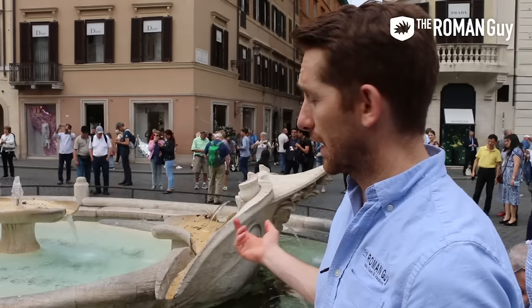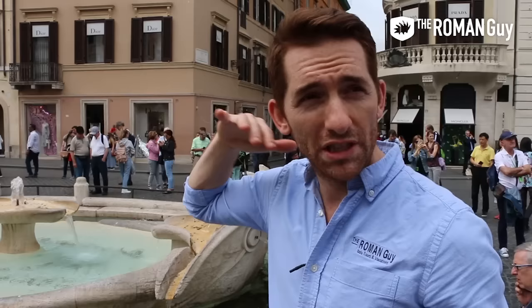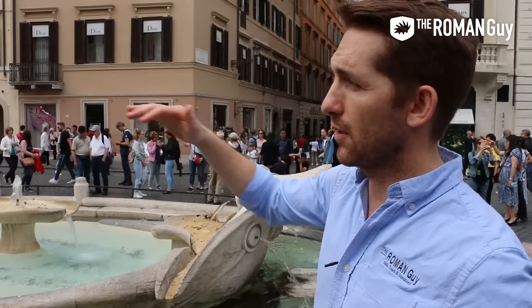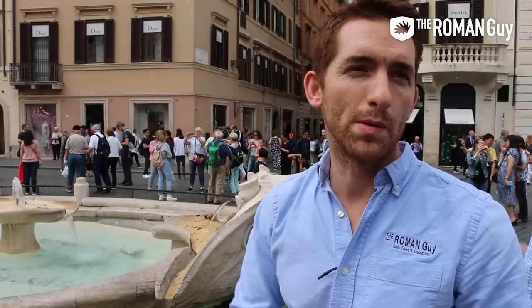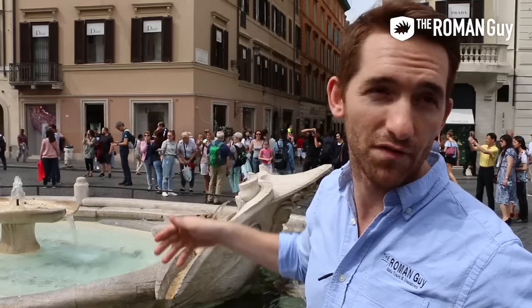Fun fact from one of our tour guides: La Barcaccia — the name of this fountain — means 'the little boat.' It was built by Bernini, father and son — Giovanni Lorenzo Bernini, the famous one, and his father Pietro. Apparently this area used to be wooded, and when Rome would flood, people's belongings would float out into the piazzas. People would take a boat out to gather them. One boat got stuck in the trees, the waters receded, and it sat there for a long time until it fell — and the Berninis built the boat fountain there.